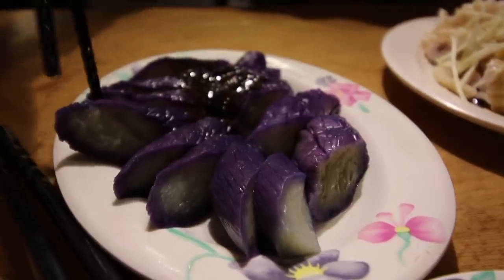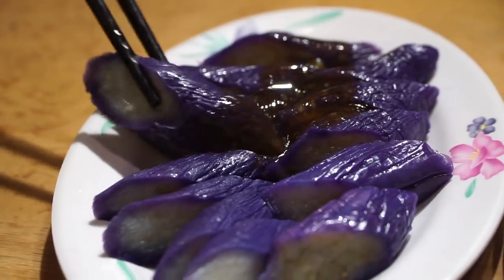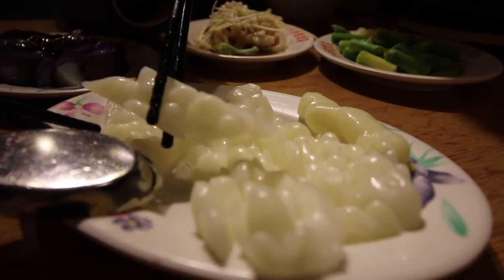Let's try the eggplant next, served with some dark soy sauce. Eggplant is one of my favorites. It's served cold — a little bit fruity, a little bit salty from the soy sauce, but really juicy and meaty. Let's try the bitter melon next — I'm not even sure if this is cooked, it feels nice and crisp.